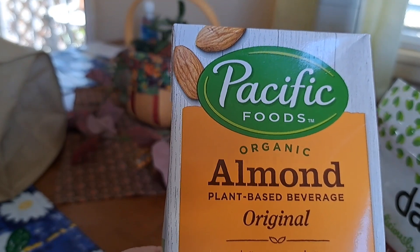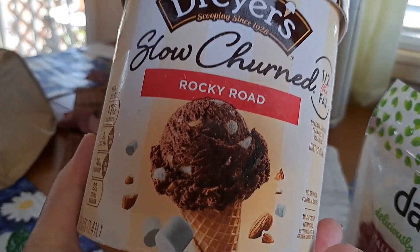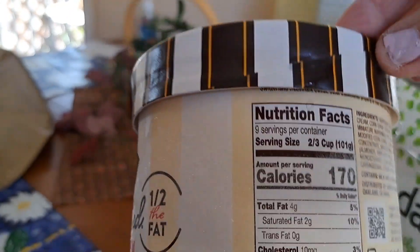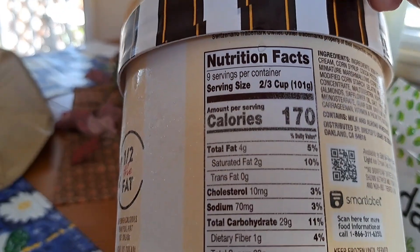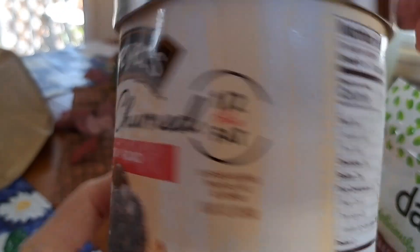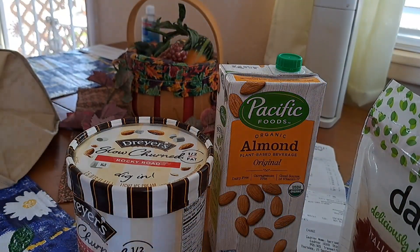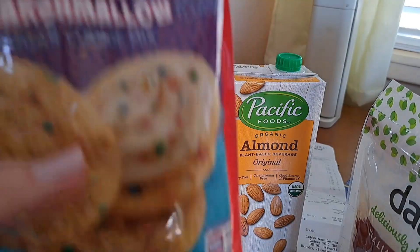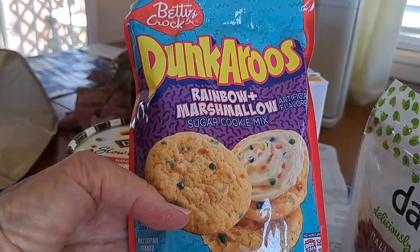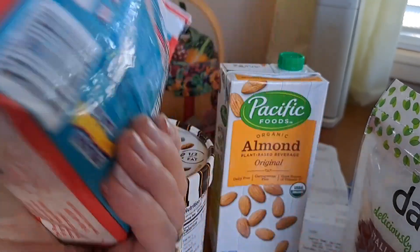This was $2.99 and it's half the fat, so that's good for me — 170 calories for two-thirds of a cup and four grams of fat. I love the chocolate with all those nuts. This was 97 cents and this is just a little cookie mix. I thought somewhere along the line I might try it — we'll see.